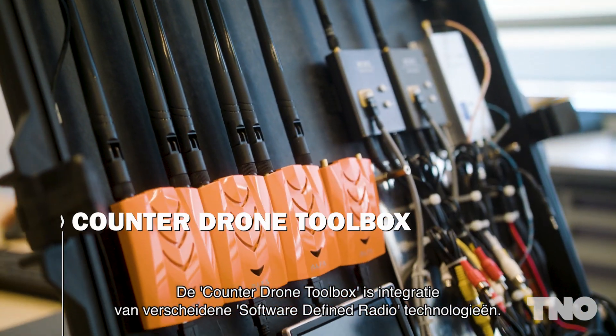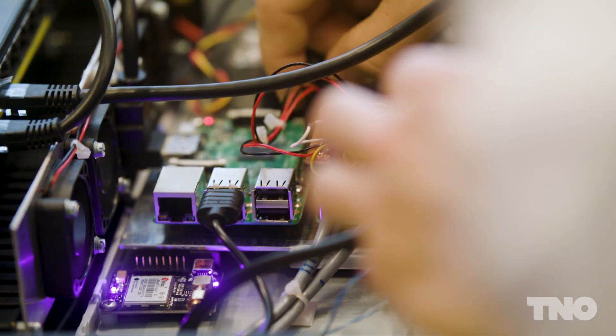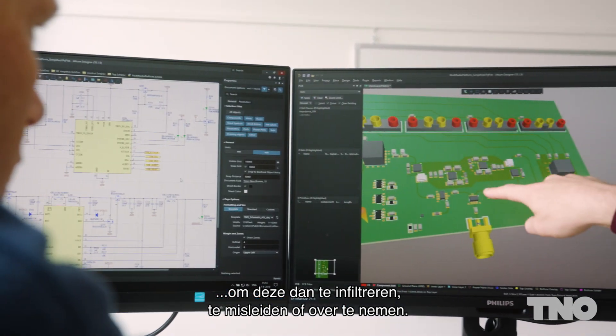The Counter Drone Toolbox is an integrated assembly of multiple software-defined radio technologies. It can detect and locate drones, which may then be infiltrated, confused or overridden.